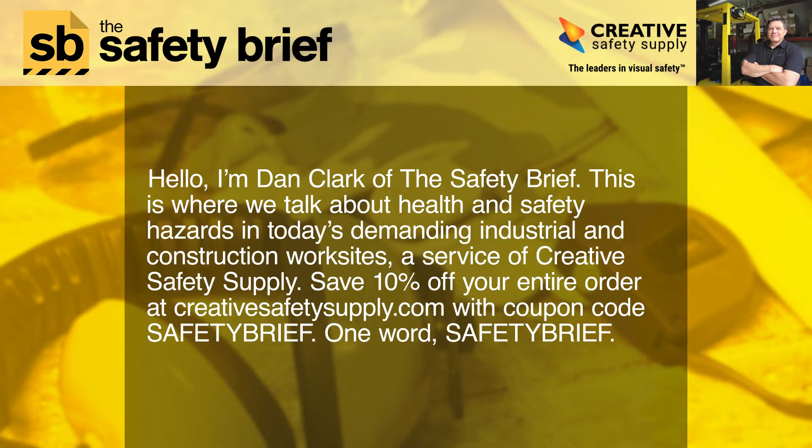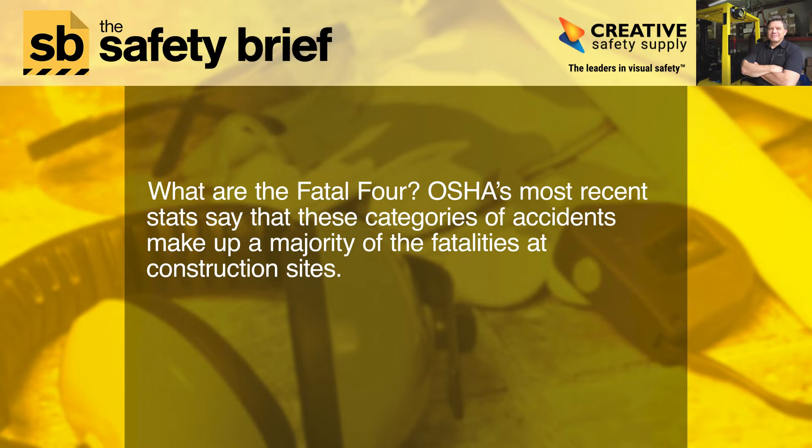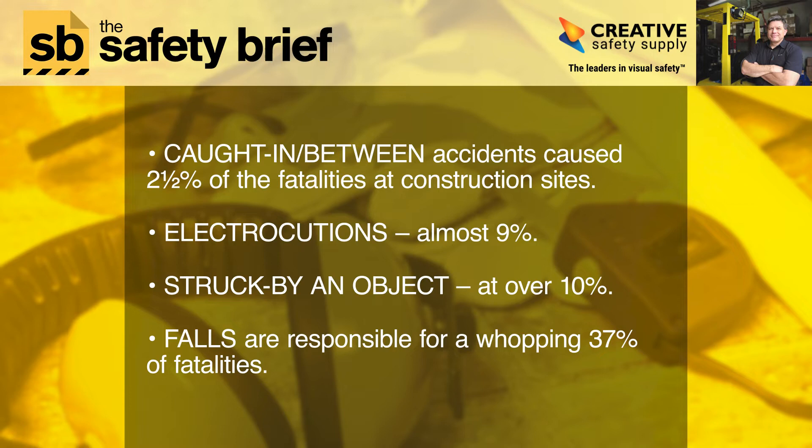What are the fatal four? OSHA's most recent stats say that these categories of accidents make up a majority of the fatalities at construction sites. Caught-in-between accidents cause two and a half percent of fatalities, electrocutions almost nine percent, struck by an object at over 10 percent, and falls are responsible for a whopping 37 percent of fatalities.